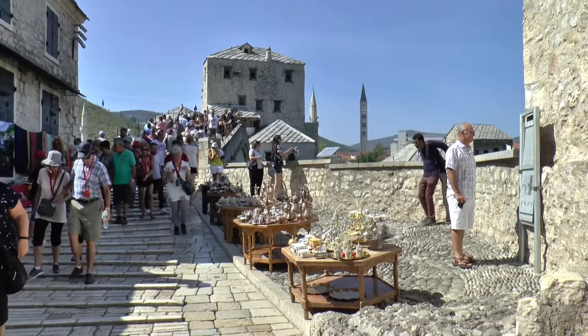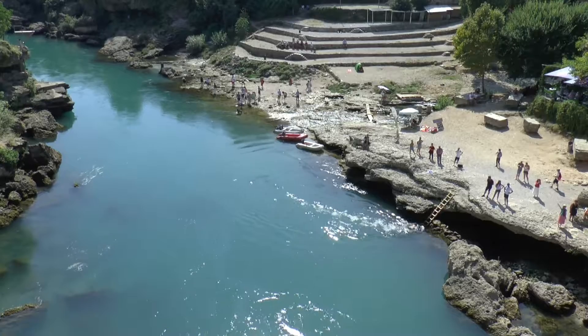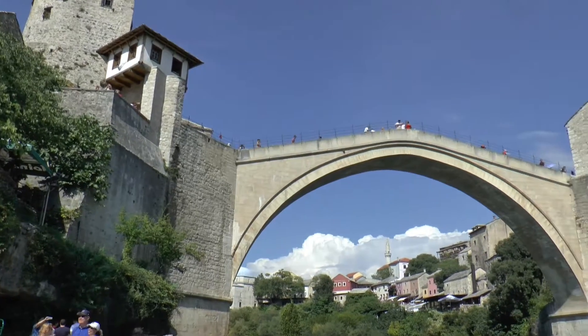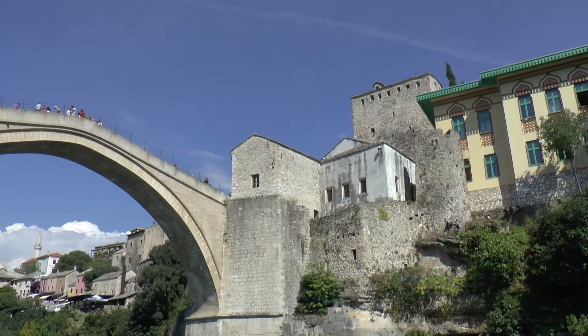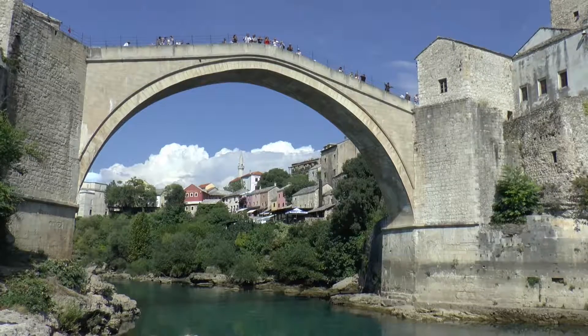Returning to the bridge, we looked over to a riverside area and went down to see the bridge from below. It stood for 427 years until it was destroyed in 1993 in the Bosnian War. After the war it was rebuilt along with the surrounding historic neighbourhoods and was completed in 2004.